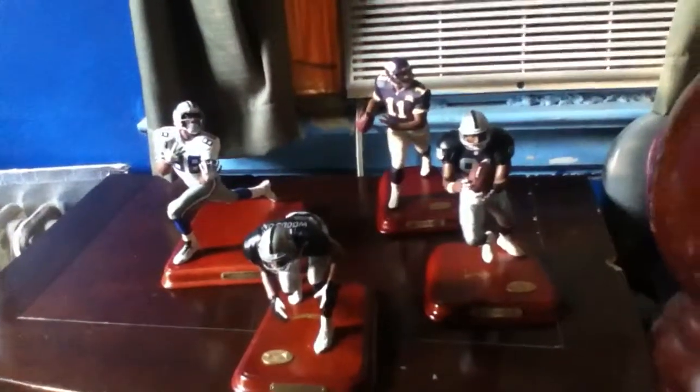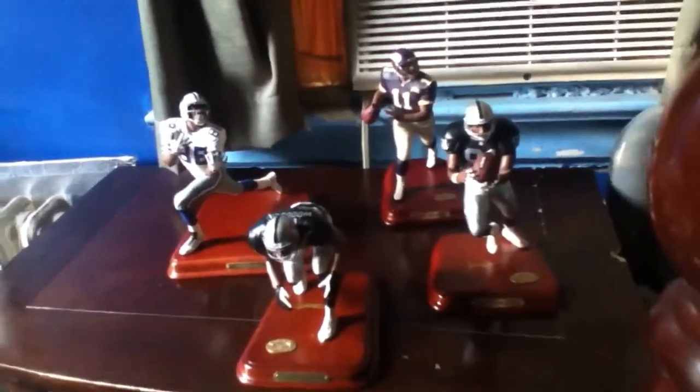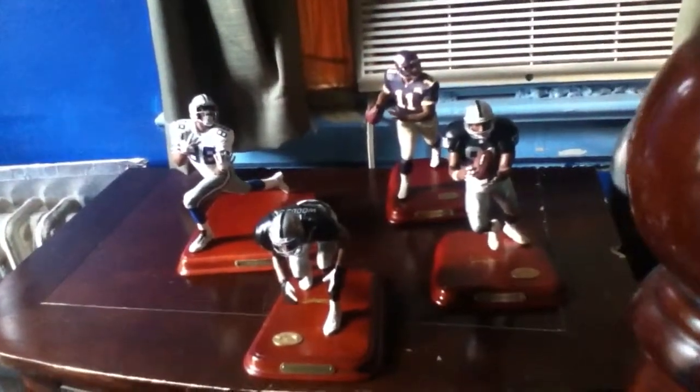G.Smooth here again. Here we have four Danbury NFL figurines.